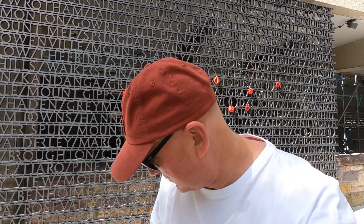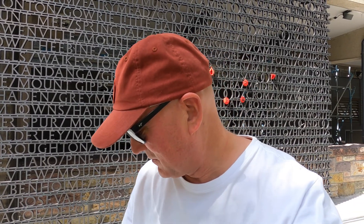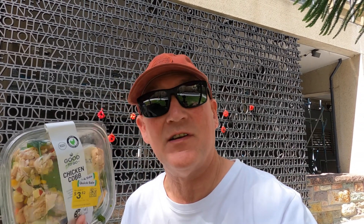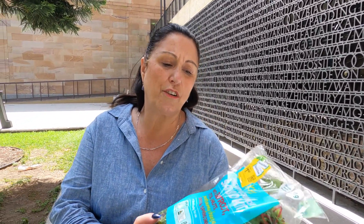We haven't got sausages today. What we did was we called into the Woolworths Metro to see what they had after the lunch rush. We got quite a few good deals: a chicken cob salad for three dollars fifty, some cheese and crackers for three dollars. I got a creamy crunchy salad kit with dressing, spring onions and walnuts — reduced from five fifty to one sixty.